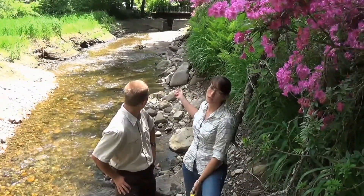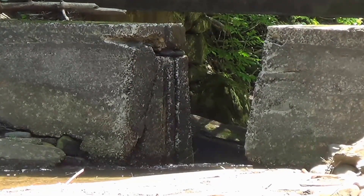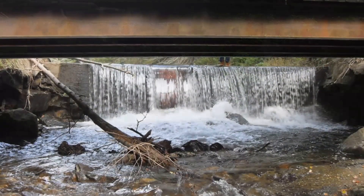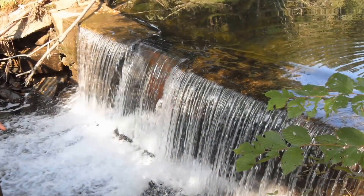You can see the dam downstream. The flashboards have been removed, so what was a five to six foot deep impoundment has actually been drawn down already. This is in preparation for what we hope to be a full dam removal in the coming months.